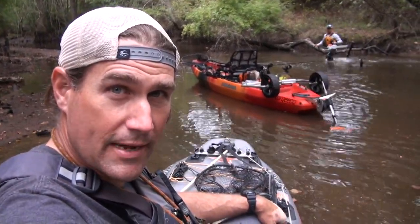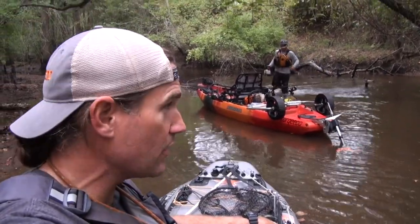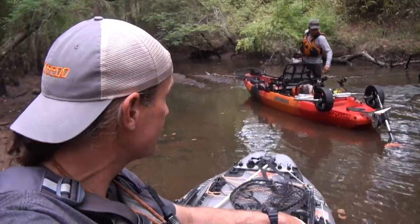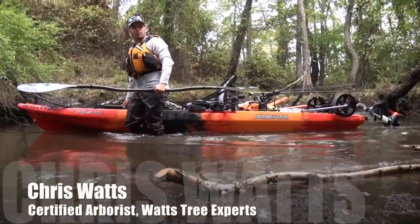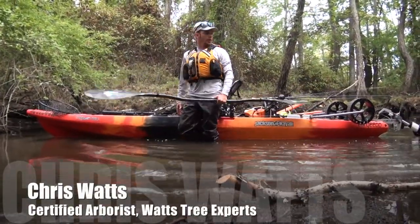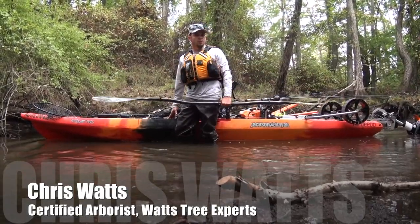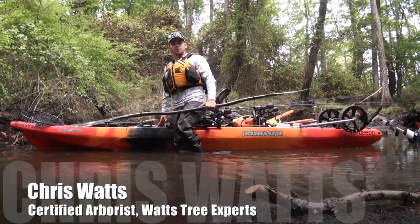Hey folks, today I'm on the water with Chris Watts and we're doing a little bit of exploring with fishing rods and chainsaws. My name is Chris Watts. I'm a certified arborist in the state of Maryland and I'm here on this little backwater area helping Jeff clear out some debris to kind of make a new fishing spot. The name of my company is Watts Tree Experts.